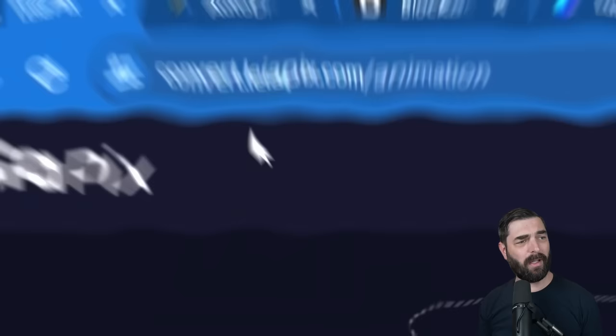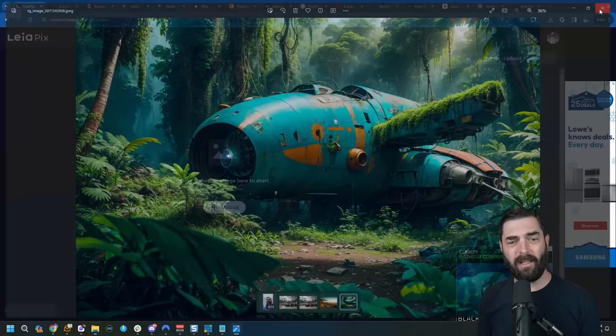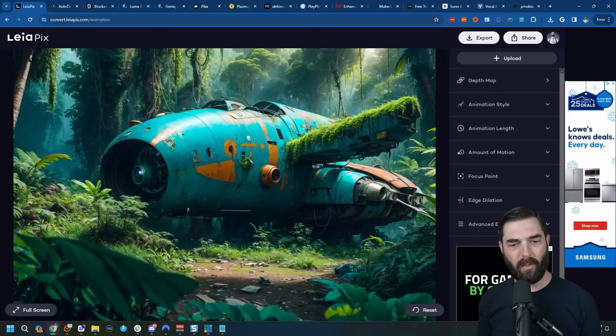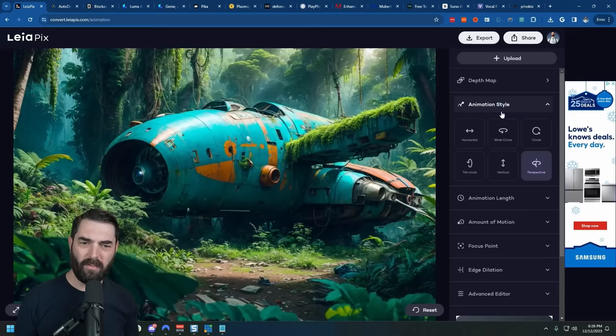Here's a fun one — this is called Leapix converter, and it will take your 2D images and convert them into sort of 3D animated images. For example, I have this image made in Leonardo of a crashed rocket ship. If I drag and drop this image into Leapix converter, we can see the magic as it converts it into this 3D video. There are all sorts of settings — you can change the depth, animation style, animation length, the amount of motion, and so much more to get a really cool 3D animation from a 2D image.